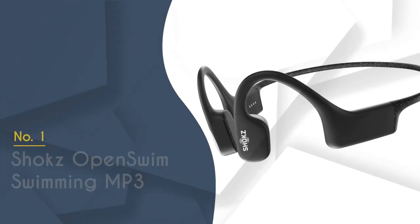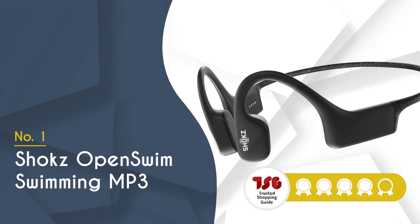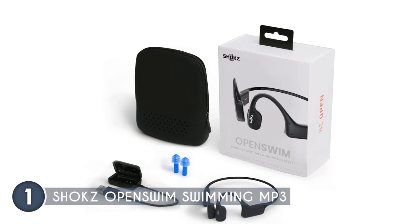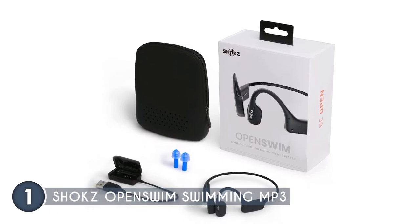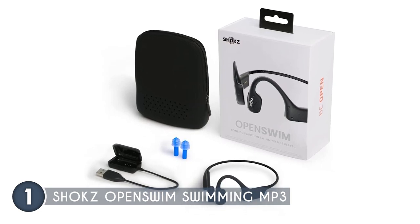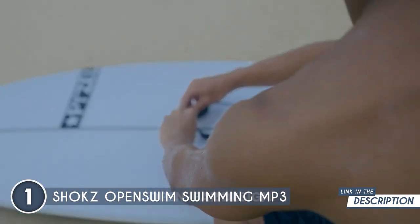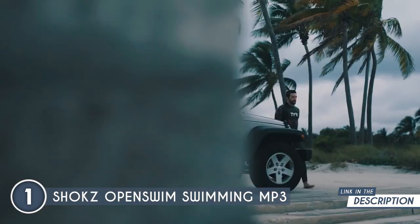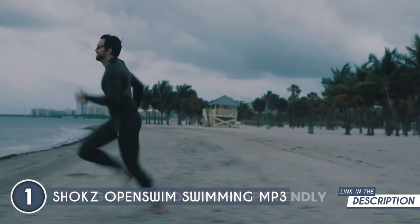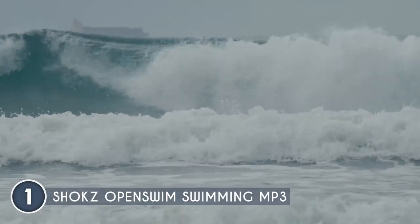The best waterproof headphone on our list is the Shox Open Swim Swimming MP3, which TrustedShoppingGuy.com has awarded a 5 badge rating. If you're a water-loving, deep-craving individual, the Shox Open Swim Swimming MP3 is your ultimate aquatic audio companion. The Shox Open Swim's bone conductivity technology delivers audio directly through your cheekbones, leaving your ears free and blissfully comfortable. Whether you're gliding through the water or chilling poolside, enjoy all-day listening pleasures without any discomfort.